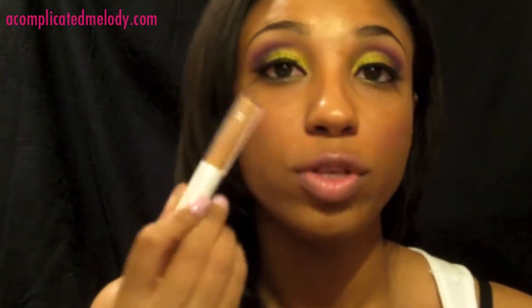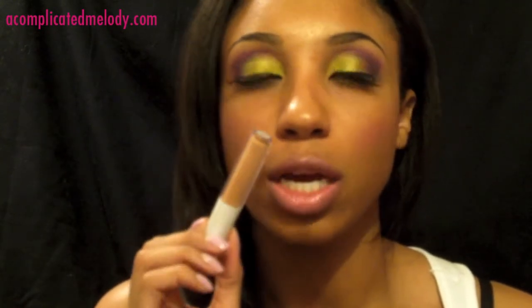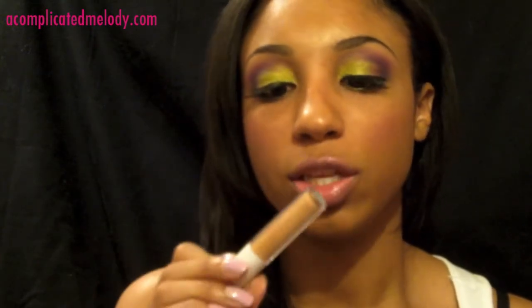Also, this e.l.f. tone corrector concealer — I use this under my eye as well. It's a great formula. It doesn't crease and it blends very well. And it's only a dollar, so you really can't beat that. The only thing is there's kind of a lack of shades in store at Target — there's only a couple of them. This is actually the darkest of them, it's called Spice. Depending on your skin tone, they may blend to match. But for a dollar, you can't beat it.